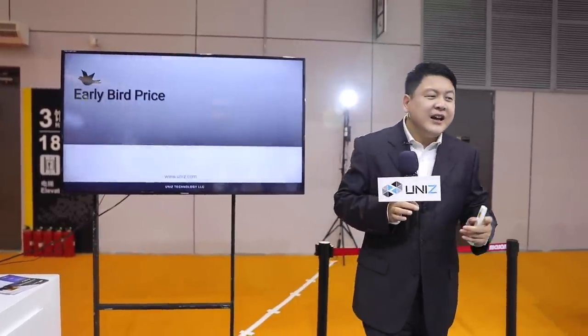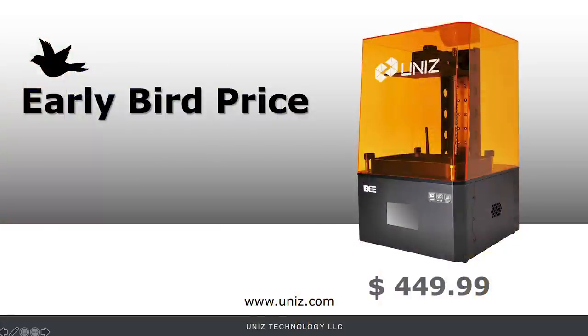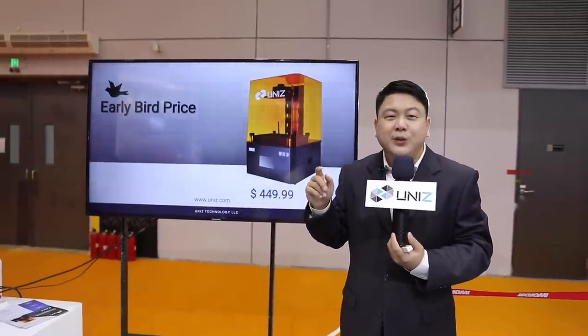So how economical are these products? The early bird price of the IB will be $449 plus tax. The first batch will be ready to ship by January 2021.